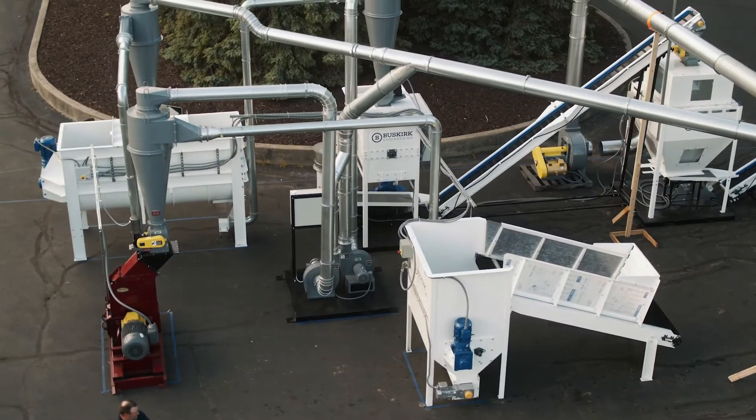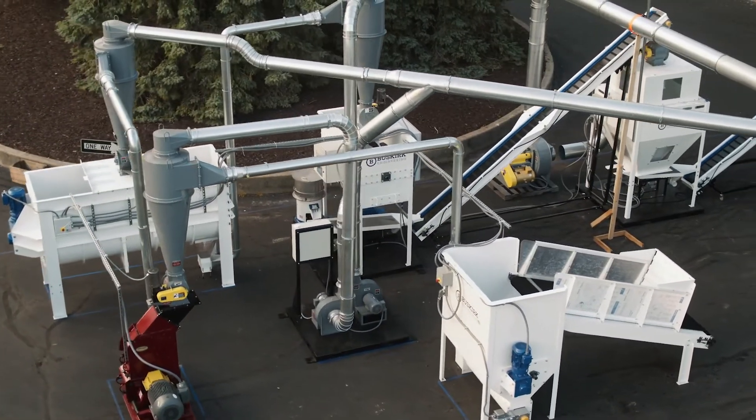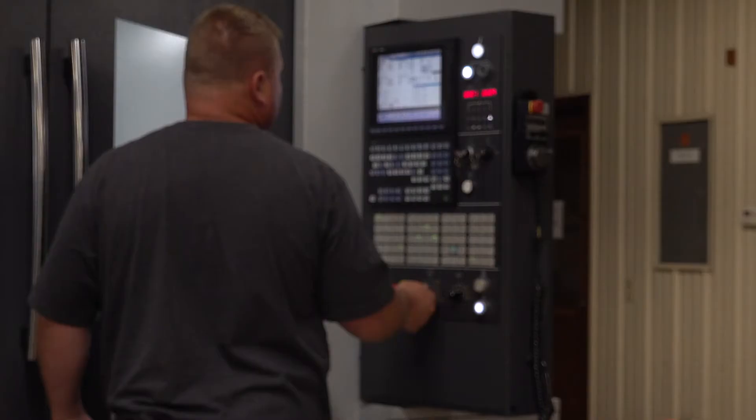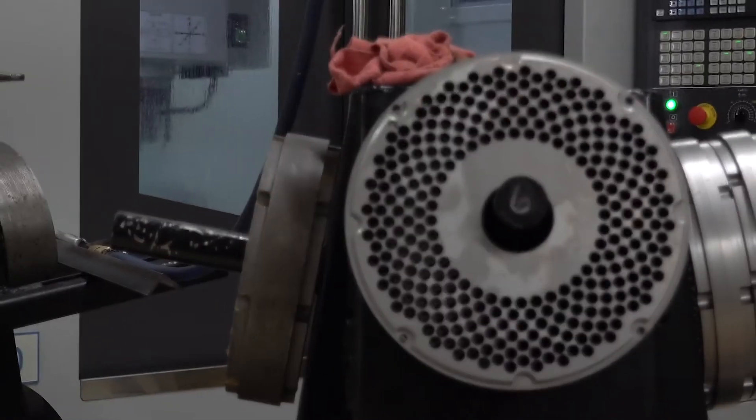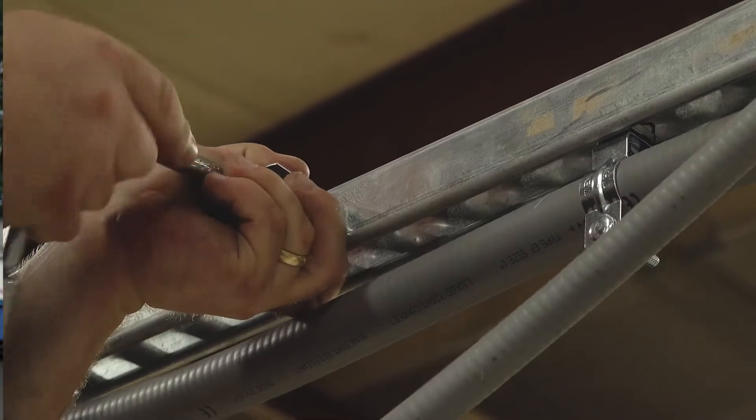Buying a system from Buskirk Engineering comes with a bunch of advantages. One is you're not piecemealing it from different manufacturers wondering if it's going to fit together. We manufacture all our own equipment — we have CNC mills and lathes, plasma tables, and we do all our fabrication. The advantage to the customer of having us make our parts in-house is that we are in control of our inventory.